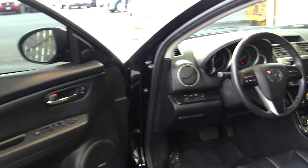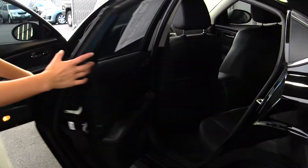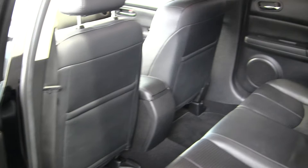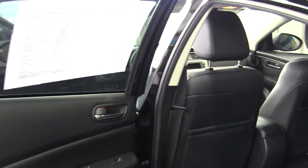It comes equipped with all the power options — windows, locks, mirrors, and seats. It also has a Bose surround sound system. The back seat comfortably seats three, and as you can see there's lots of leg room back there.